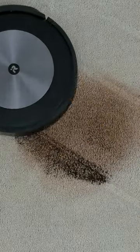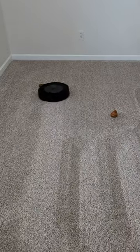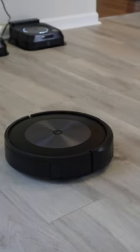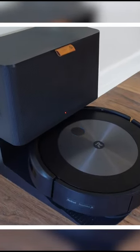Let's compare the iRobot J6 Plus and J7 Plus vacuums. Both models feature cameras, sensors for object recognition, and pet waste avoidance. They can be controlled via voice commands, and they offer imprint smart mapping and personalized cleaning suggestions. Both also have a powerful three-stage cleaning system and self-empty bins with up to 60 days of storage.